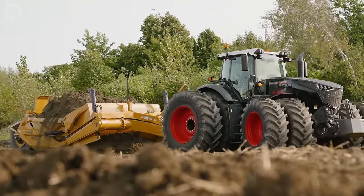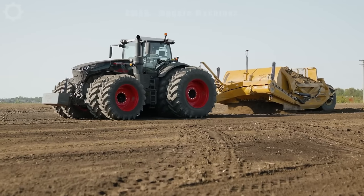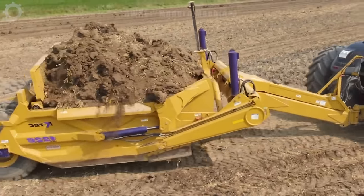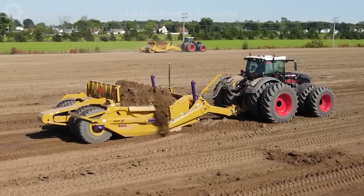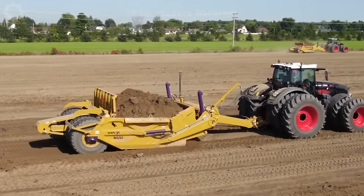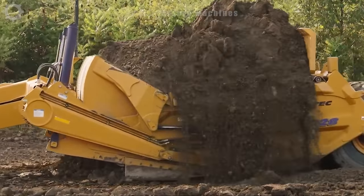The Fent 1050K Tech Soil Scraper is a mechanical machine primarily used in the agricultural industry to level soil before planting. Its main function is to remove unwanted soil areas, creating a flat and uniform surface to provide the best conditions for farming and growing.